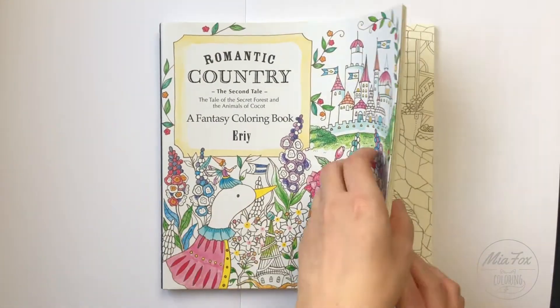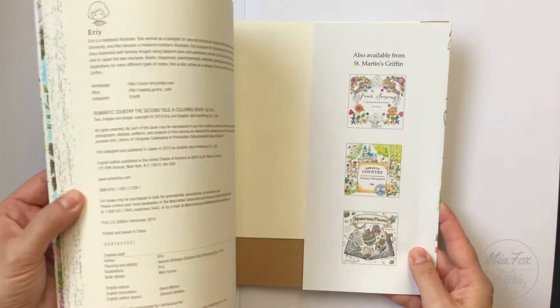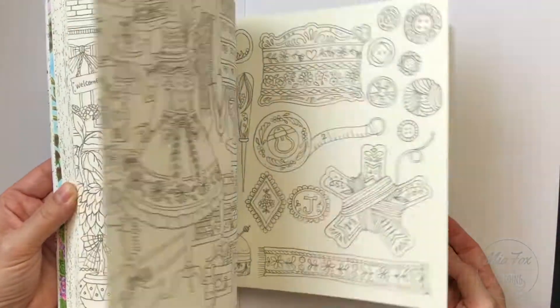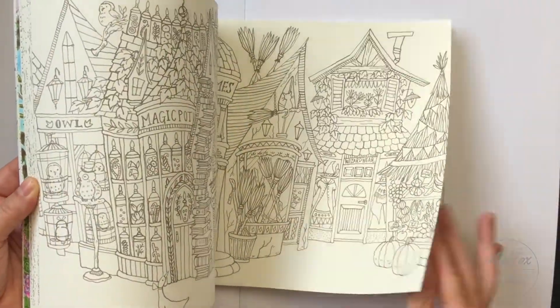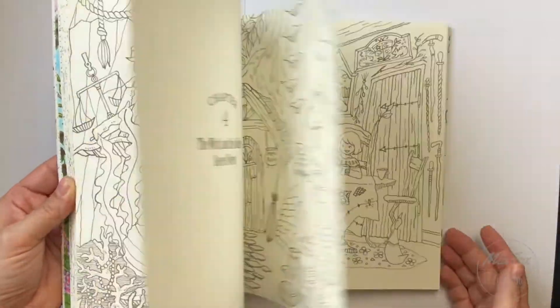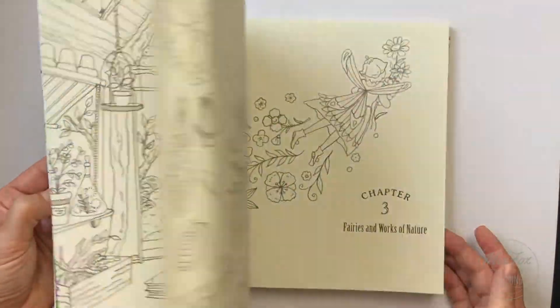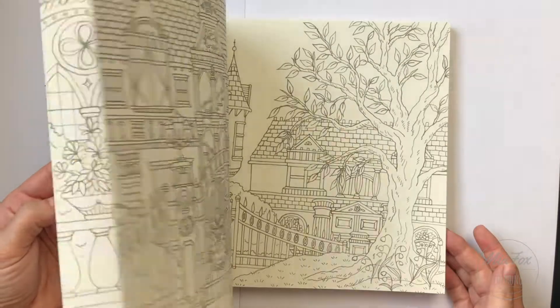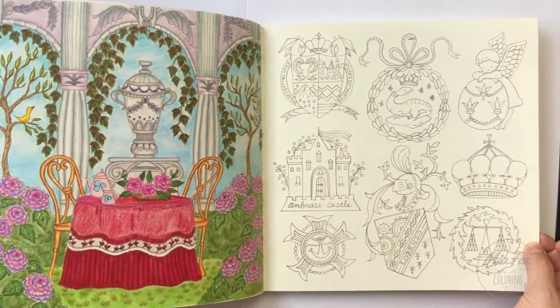Number four is Romantic Country: The Second Tale. I don't really have many pictures done in this book but they are beautiful.